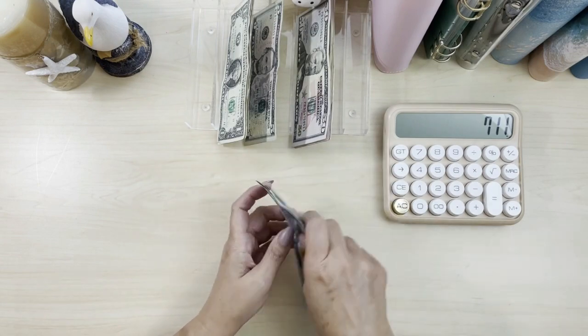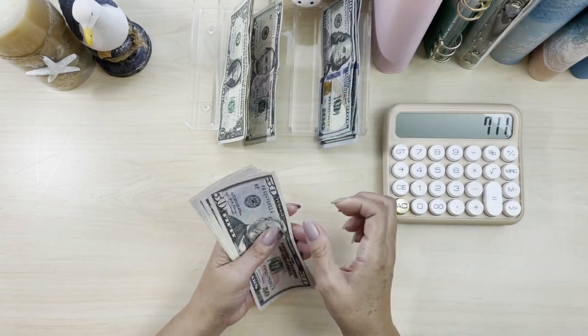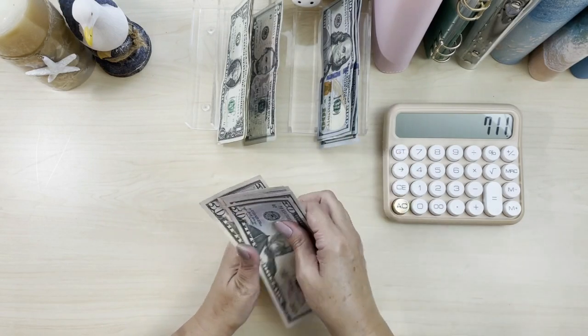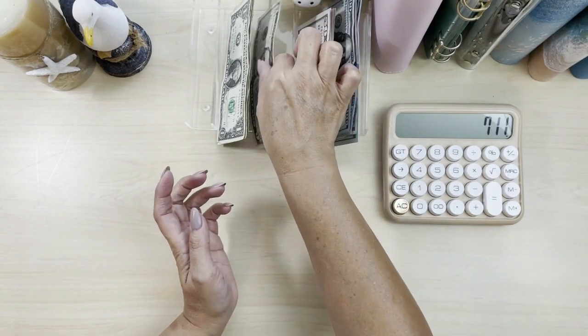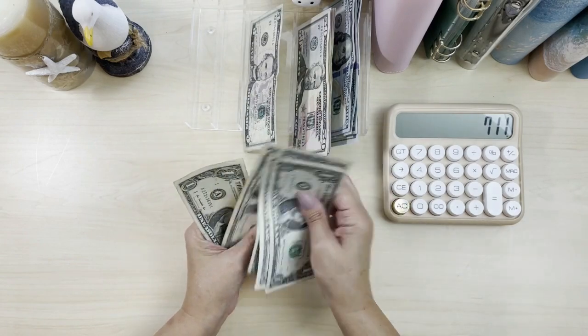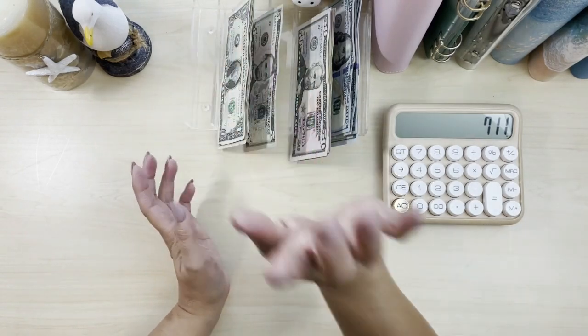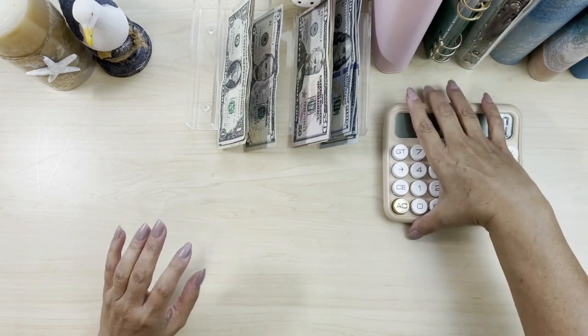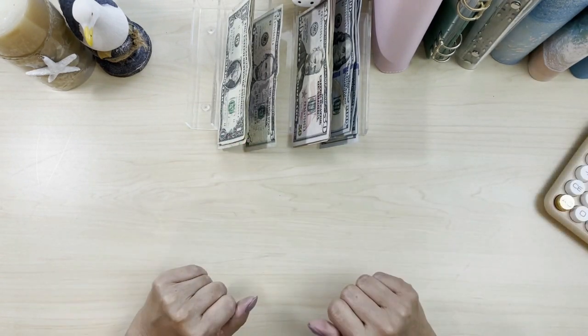We count it out: $711. Perfect. Now let's get stuffing. This is going to be a very quick video because there's not much to stuff.